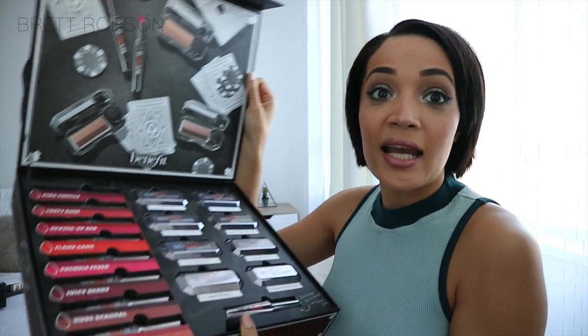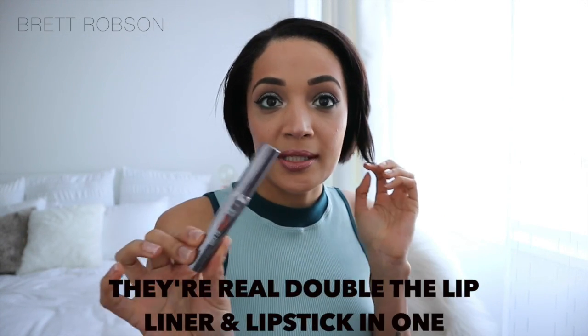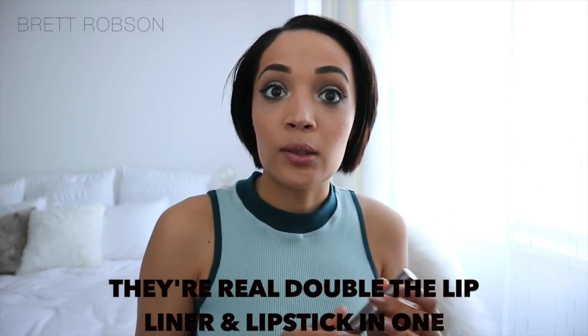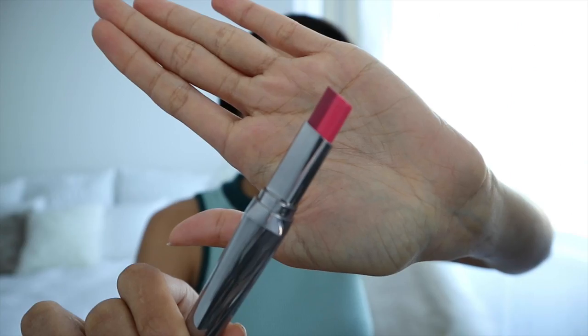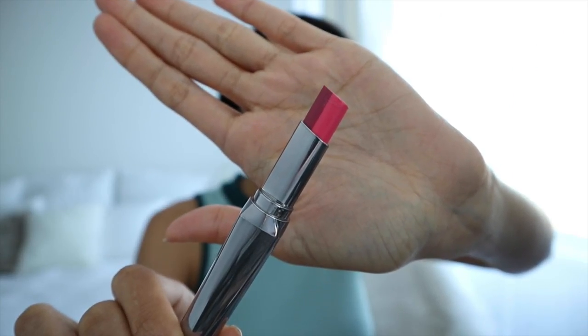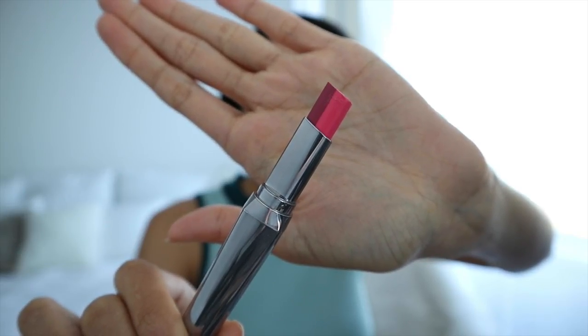It looks like they've launched lipsticks and eyeshadows, and I'm going to show you guys swatches and stuff like that. Off the bat, this is what the new They're Real lipsticks look like. They say this is a lip liner and a lipstick in one. You can see there are actually two colours here — the darker outer colour is supposed to be like a lip liner, and then the inner colour is a lighter colour which is the lipstick. So this is an interesting concept — it can even create an ombre lip if you want.